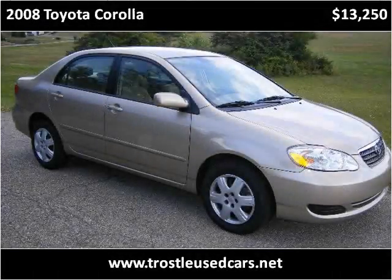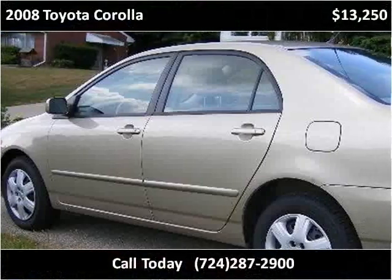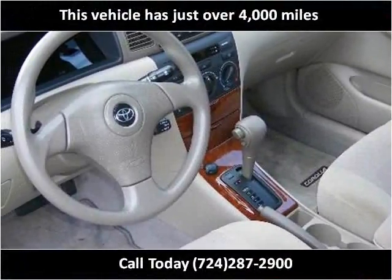This 2008 Toyota Corolla is available from Thrasil Used Cars. This vehicle has just over 4,000 miles.